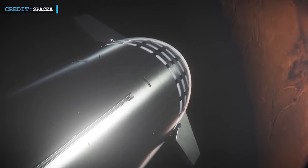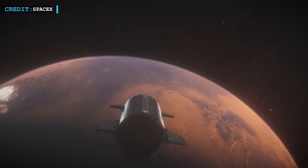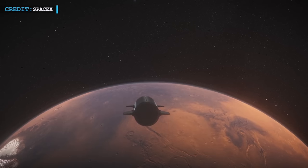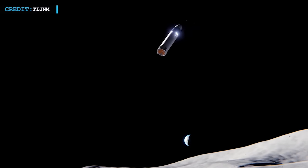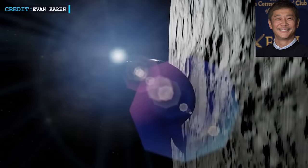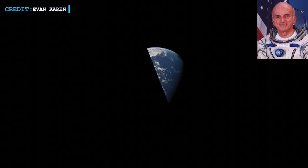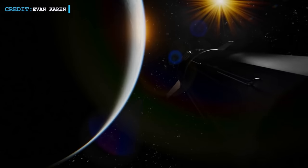An innovation that Musk believes will make Mars colonization and other audacious spaceflight accomplishments economically achievable is the design of both stages of Starship to be fully and quickly reusable. SpaceX has already scheduled a number of deep space missions with Starship despite the fact that it has not yet entered orbit. NASA selected Starship to be the first crewed lander for its Artemis moon mission, which seeks to land near the South Pole in 2025. Japanese millionaire Yusaku Maizawa purchased a Starship trip around the moon with a crew of eight artists, and Dennis Tito, the first paying passenger to reach the International Space Station in 2001, intends to travel on another Starship circumlunar journey with his wife and additional crew members.